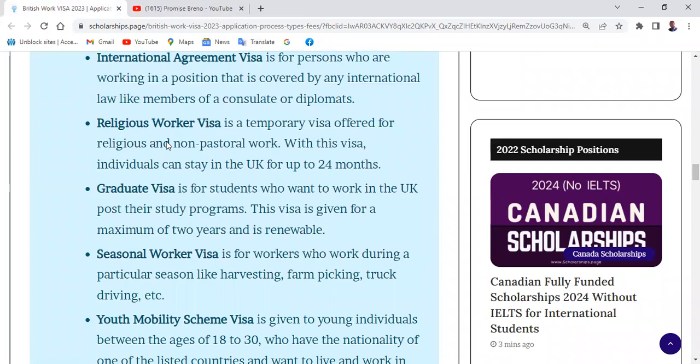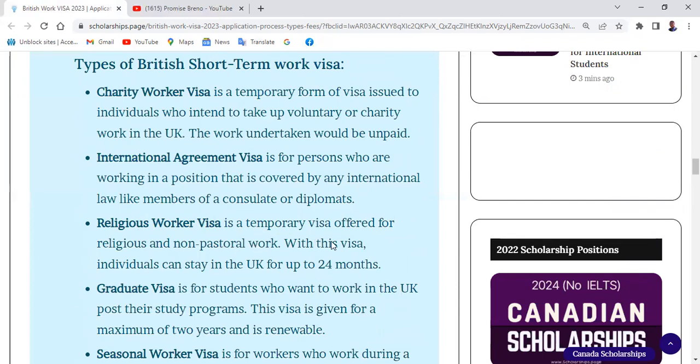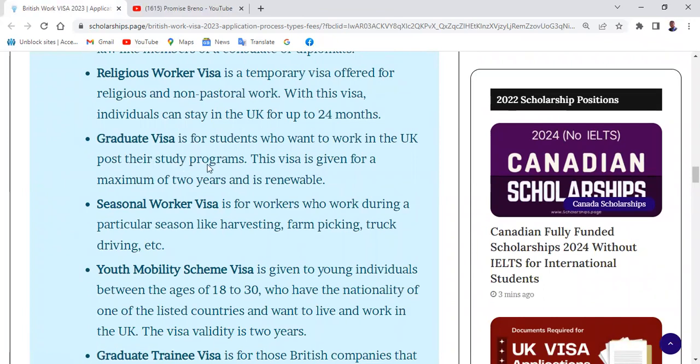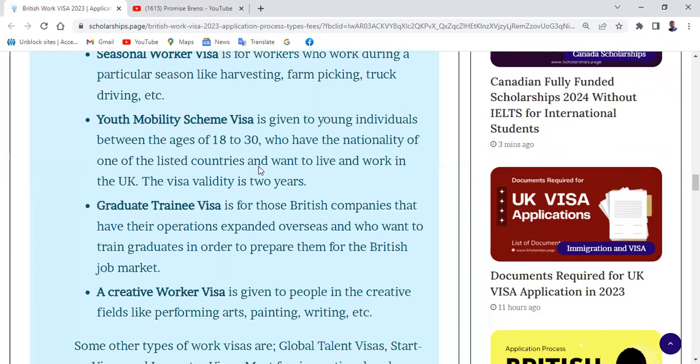The next short-term visa is the Religious Worker Visa — a temporary visa for religious and non-pastoral work, allowing individuals to stay in the UK for up to 24 months. Then there's the Graduate Visa, for students who want to work in the UK after their study programs. It is given for a maximum of two years and is renewable. The Seasonal Worker Visa is for workers during a particular season, like harvesting, farm picking, or truck driving.